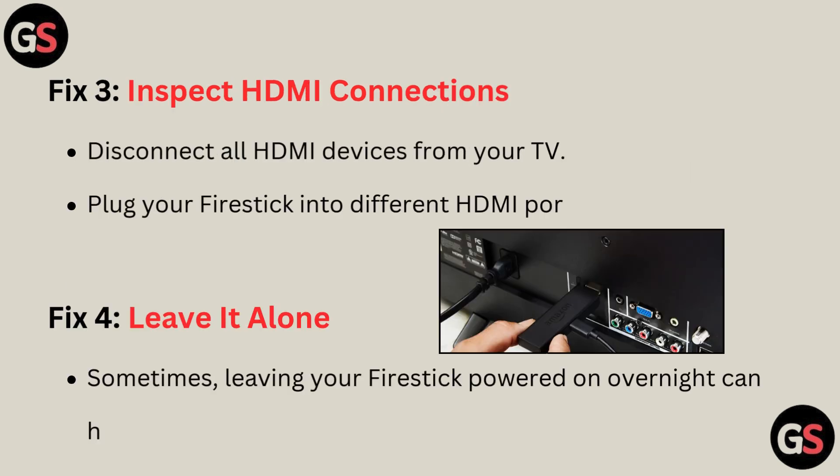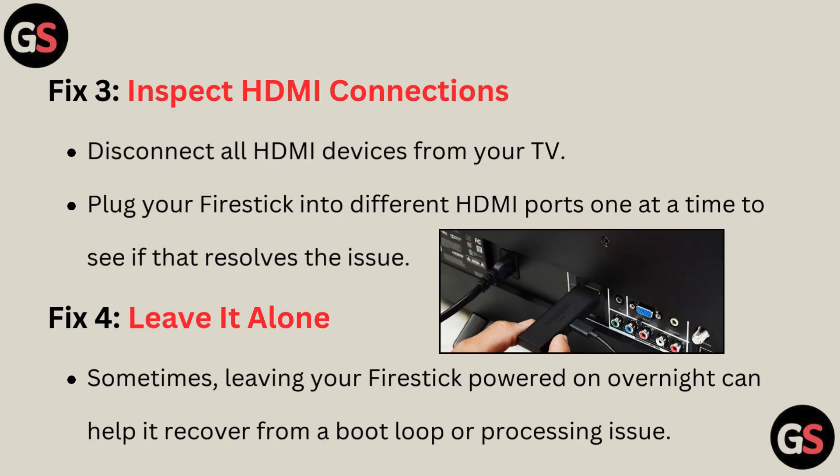Fix 3: Inspect HDMI connections. Disconnect all HDMI devices from your TV. Plug your Fire Stick into different HDMI ports one at a time to see if that resolves the issue.